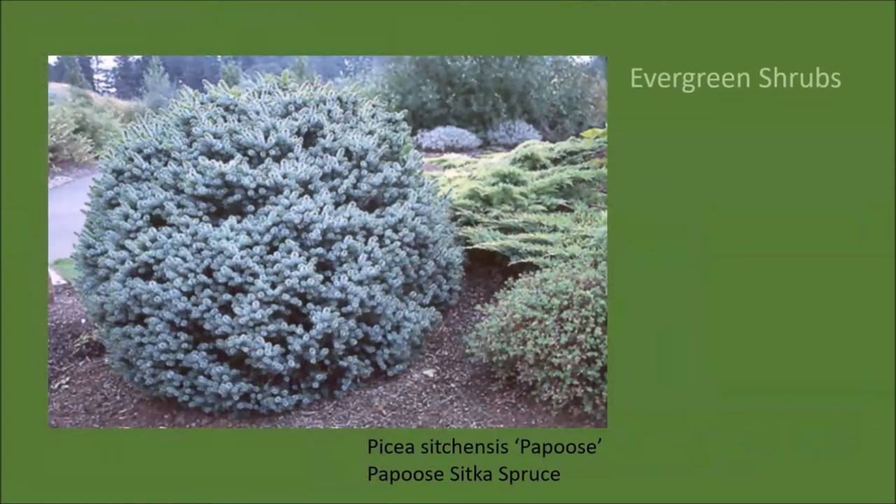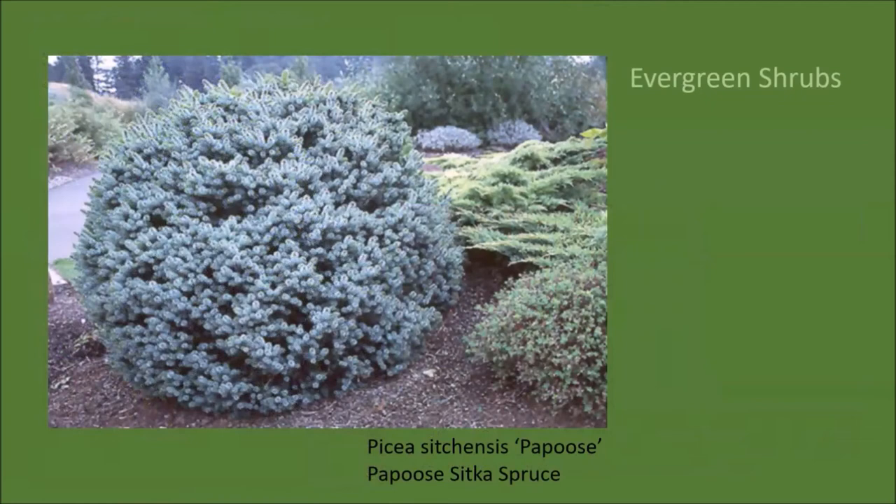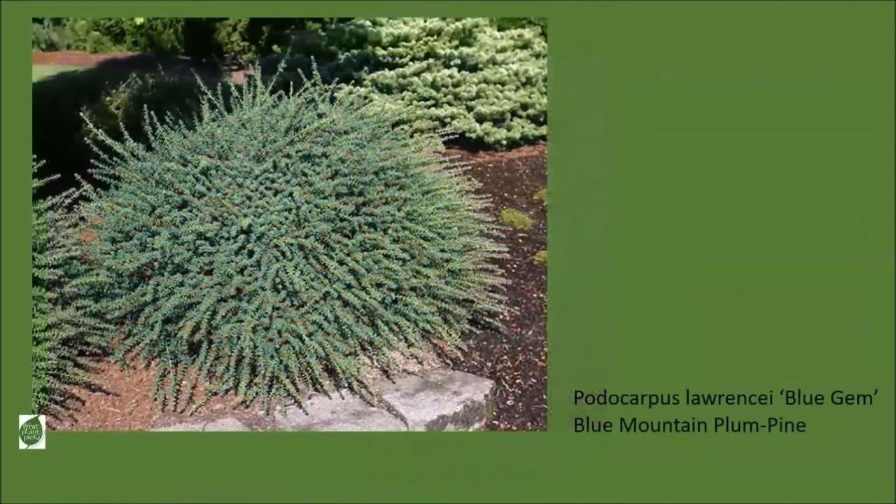Evergreen shrubs are very useful in our winter garden. Here is one: Papoose Sitka spruce. It would bring quite a lot of blue into the scene—though it doesn't stay as small as the name might imply, getting six feet tall and six feet wide. It is a lovely plant. If you want something a little shorter, you might want to consider Podocarpus laurentii 'Blue Gem.' It stays low and mounding, but it has a secret: it's one of those plants with multiple seasons of color, and its new growth is red.